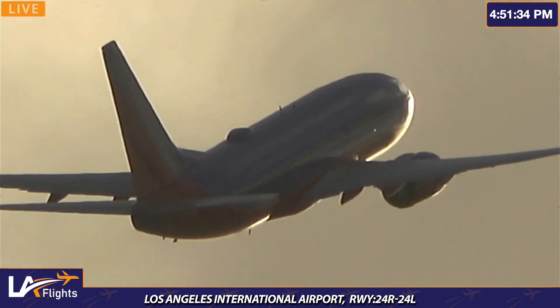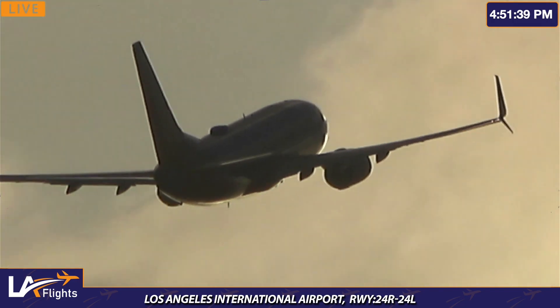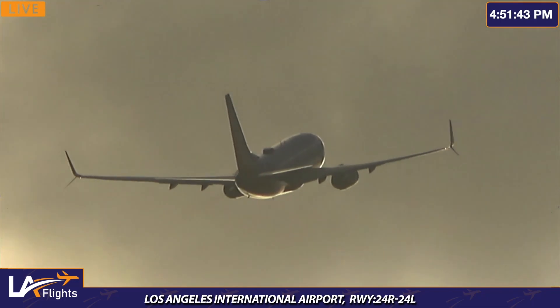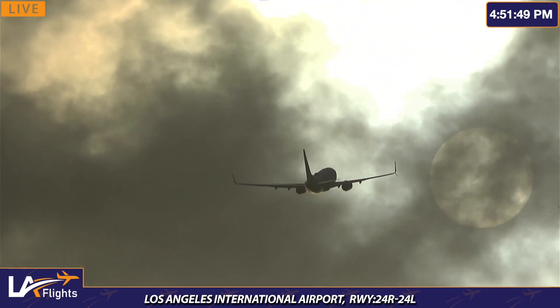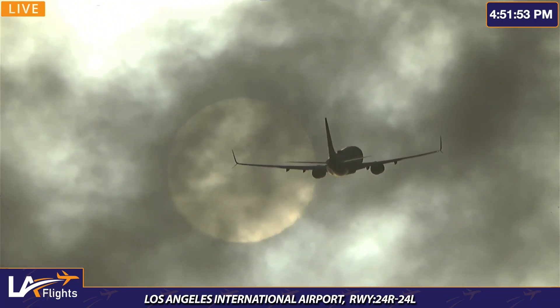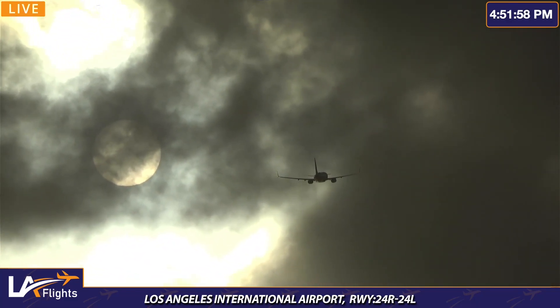A very safe flight for that Southwest heading back to Phoenix, Arizona — Flight number 2356. Bruce Campbell's daughter is on that flight. The sun — look at that everyone in the background. The closest star to Earth, in the distance.